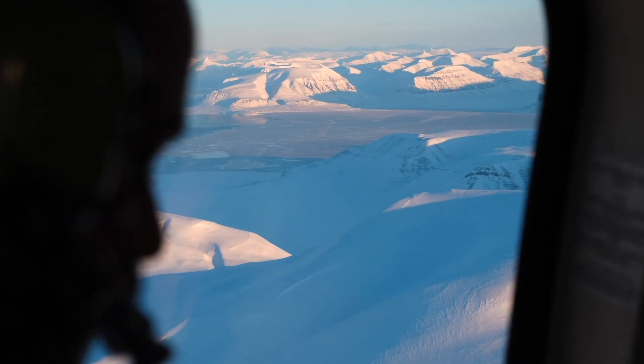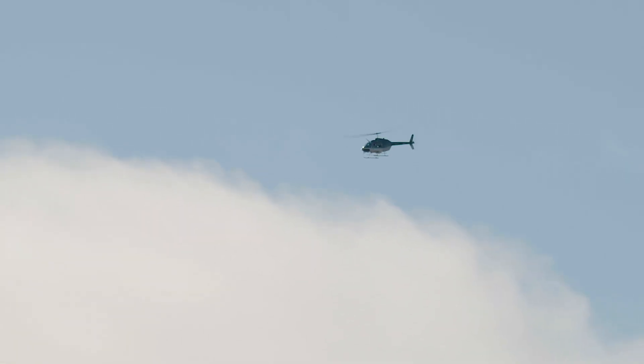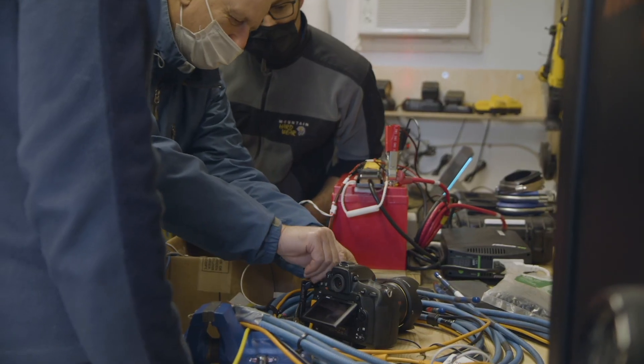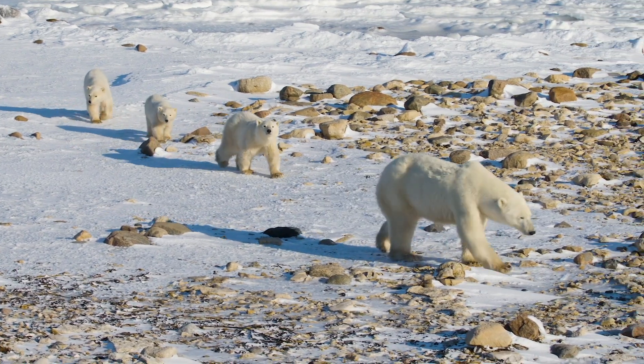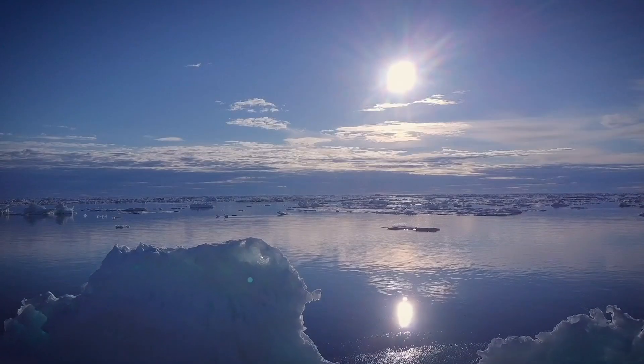The other neat thing about synthetic aperture radar is we don't have to be on top of the den or even anywhere near it. We can be something like 4,000 feet above the den in an aircraft and probably not even noticeable by the female down below in the snow. Developing a new, reliable tool for polar bear den detection is critical to our work in polar bear conservation.